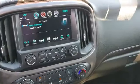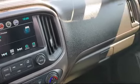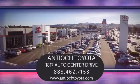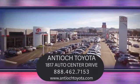We've been serving our community for over 27 years, and it shows. So come see us today and experience the Antioch Toyota Way. We are located at 1817 Auto Center Drive, just off the Highway 4 Auto Center Drive exit in Antioch.